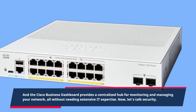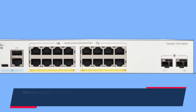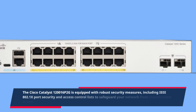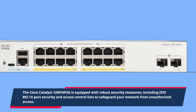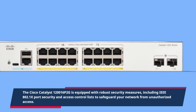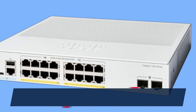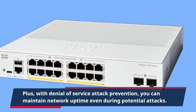Now, let's talk security. The Cisco Catalyst 120016P2G is equipped with robust security measures, including IEEE 802.1X port security and access control lists to safeguard your network from unauthorized access. Plus, with denial-of-service attack prevention, you can maintain network uptime even during potential attacks.